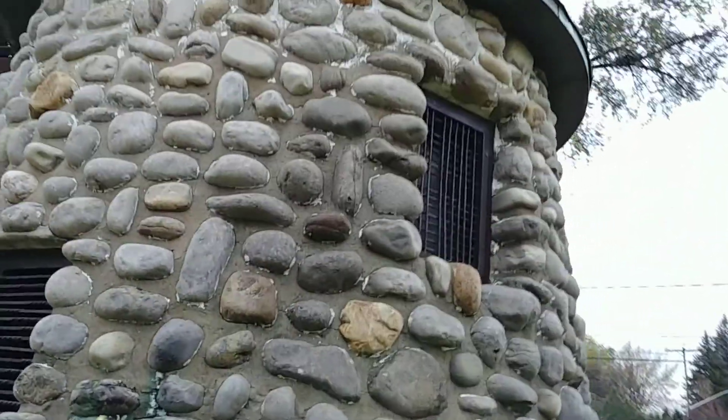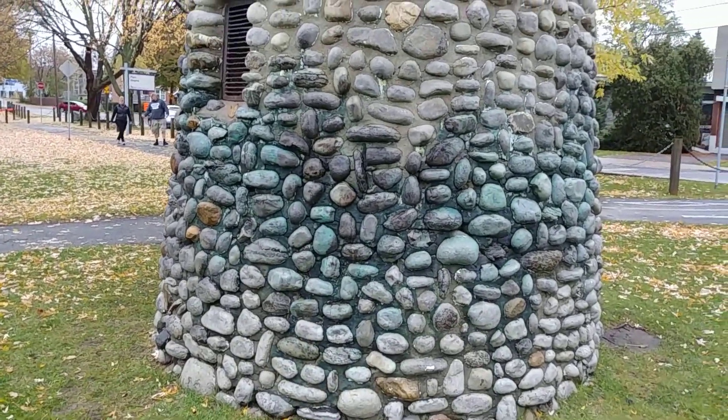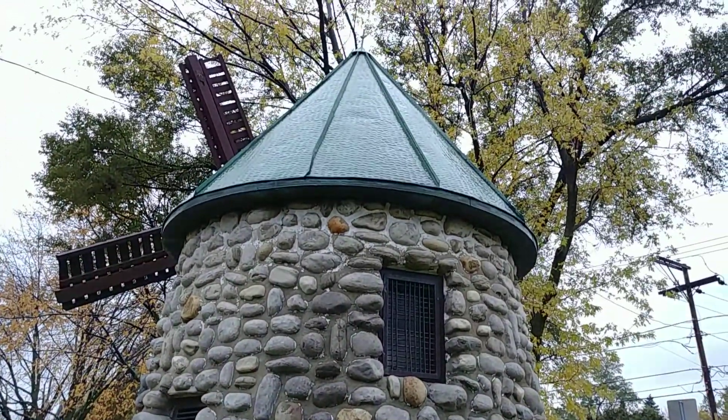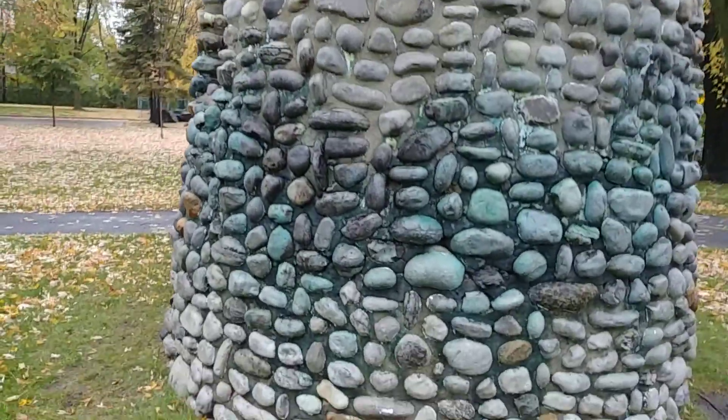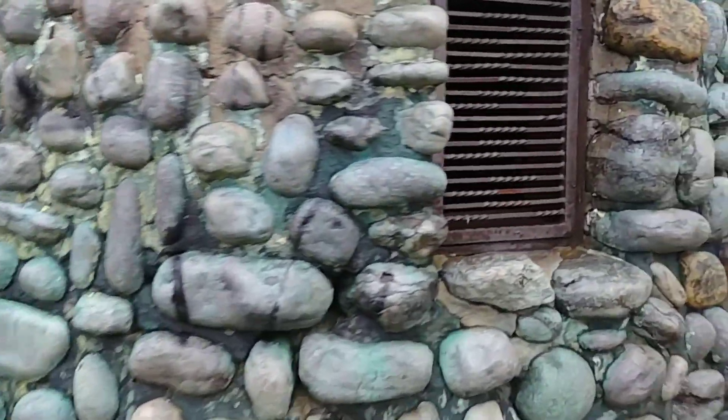Beautiful windmill. I don't know if it's authentic or if it's a replica. But hopefully if you live in the area, maybe you can come check it out for yourself.